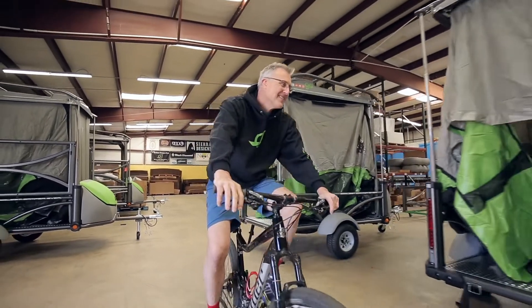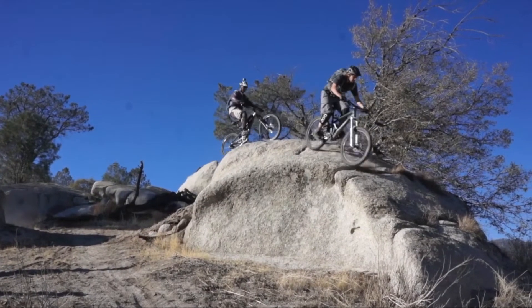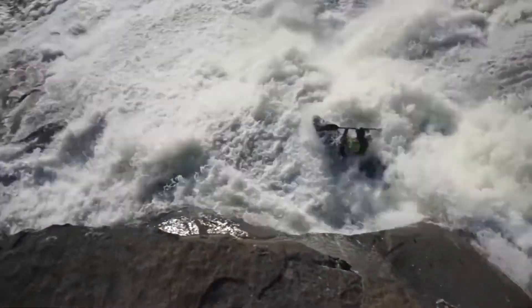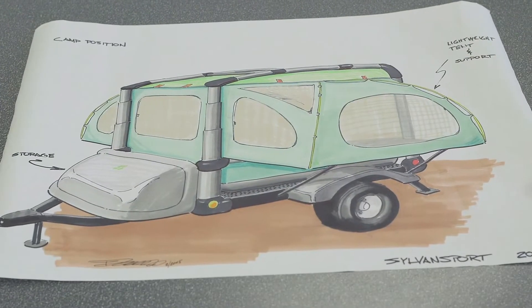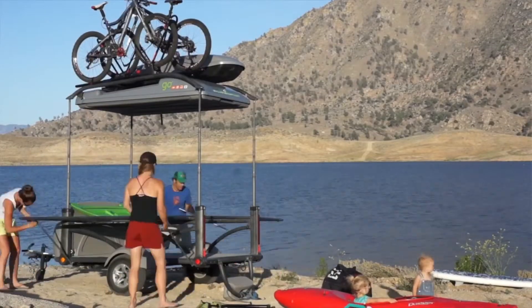When founding Sylvan Sport in 2004, coming out of the outdoor gear industry, we had a set of expectations really driven by things like kayaks, mountain bikes, road bikes, and snowboards — tools of performance that you really expect to function at a high level. We had the opportunity to reinvent the entry-level RV and make it like a piece of technical gear that just happens to be towable.